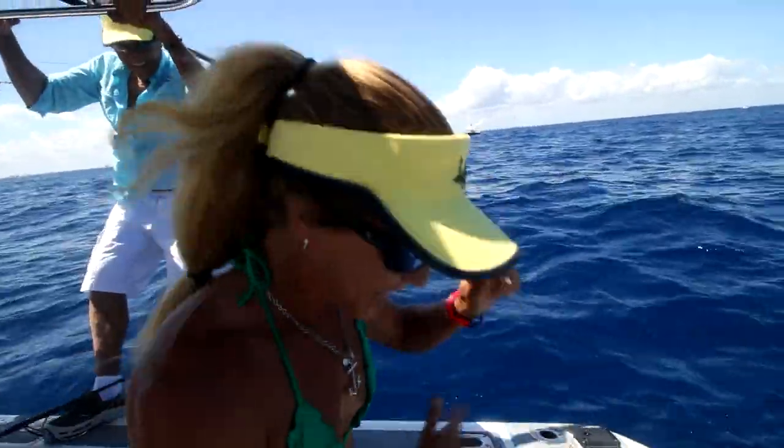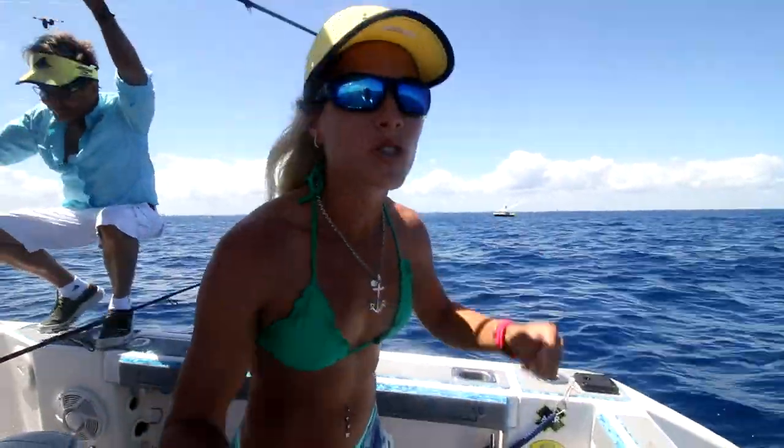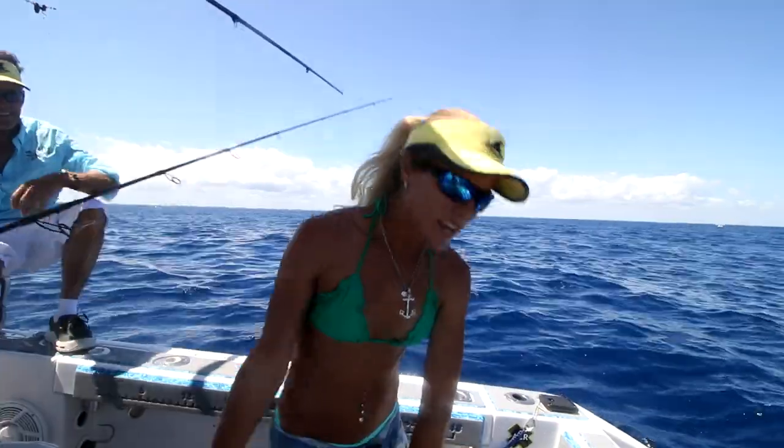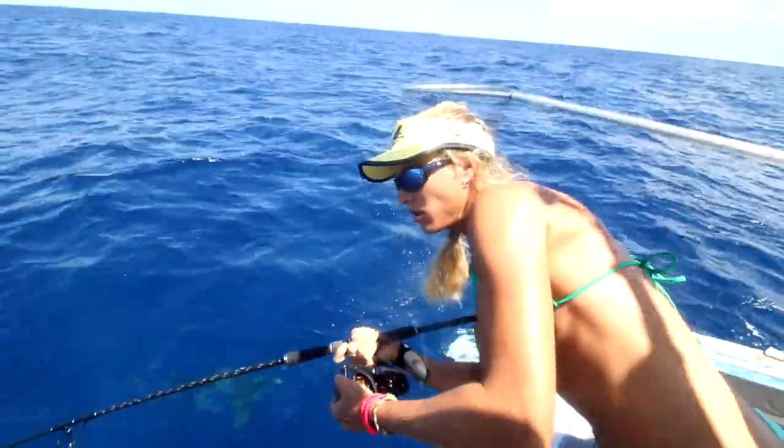Oh my gosh, guys, we did it! We got a fish in the boat and we got a big cobia in the boat too. I'm stoked. I can't believe we caught this fish. He ate a live pilchard. I was actually holding the rod when it happened. Check this monster out.